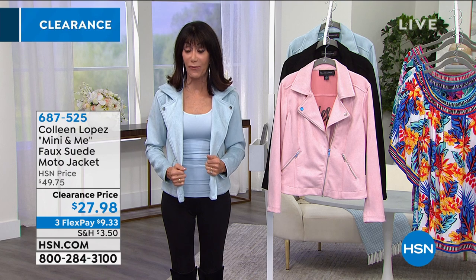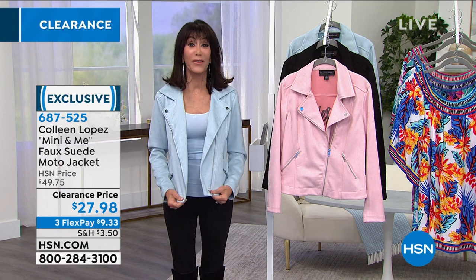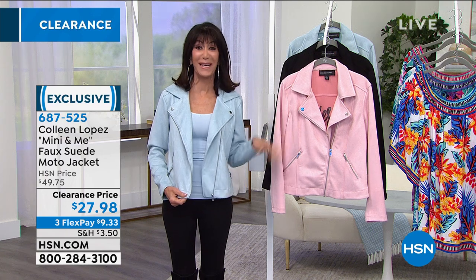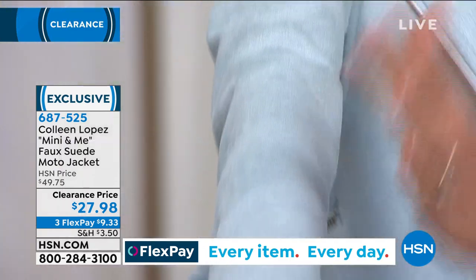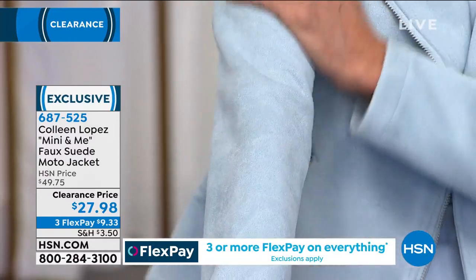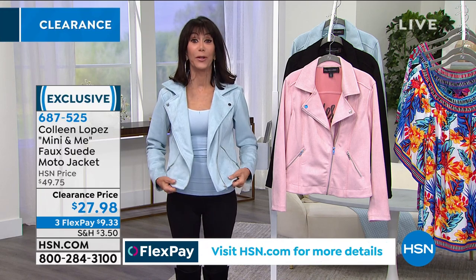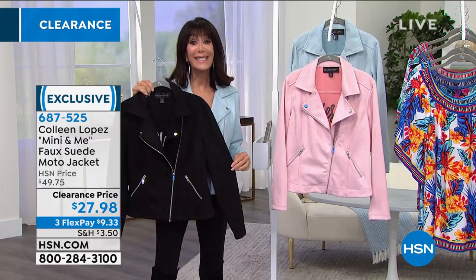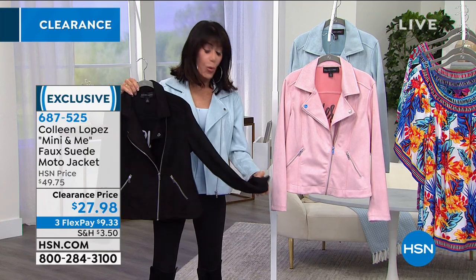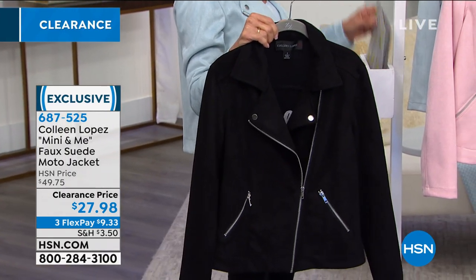This jacket has 4.8 stars at the regular price of $49.75, and everyone loved it. It's a faux suede, but it feels like the most delicious, rich, luxurious ultra suede. It's a moto style — today I only have three choices: blue, blush, and black. $27.98 is your price. It's about 22.5 inches in your medium, about 25.5 inches in your 3X.